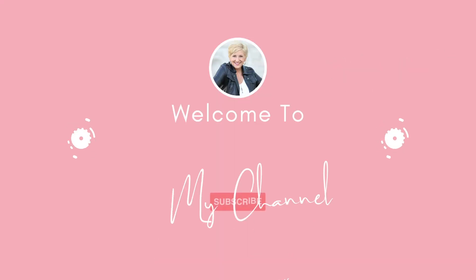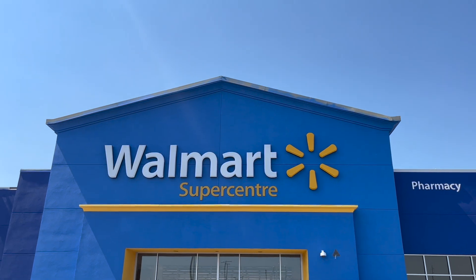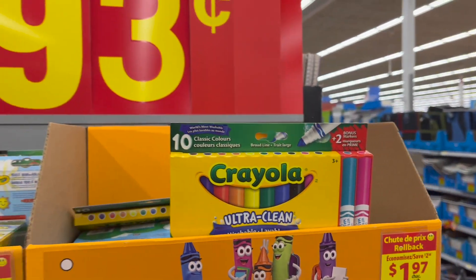Hey, how's it going? Welcome back to my channel! In today's video I'm taking you shopping with me for back to school. It is that time of year — all the stores have back to school supplies, and I've even seen Halloween costumes out, so fall is around the corner. Today I'm headed to Walmart to check out their prices. If you're new to my channel, my name is Angela. Welcome! Click that subscribe button and let's go shopping.